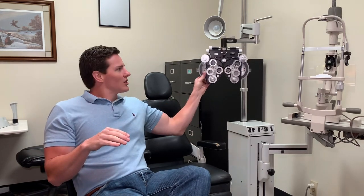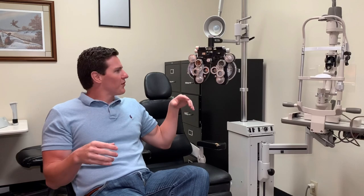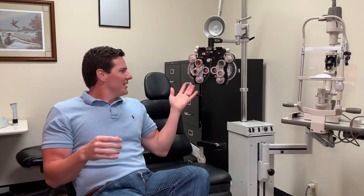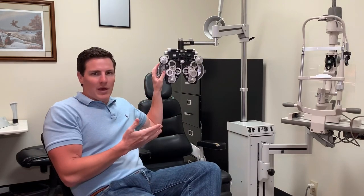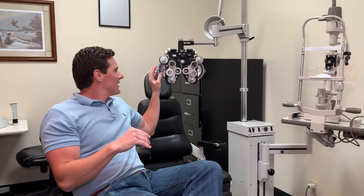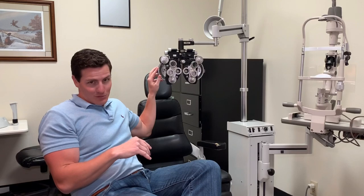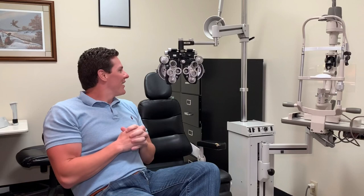An ophthalmologist goes to four years of college, four years of medical school, and then a residency — about seven years total — and they learn how to do surgery like cataract surgery and glaucoma surgeries. Now, what takes up most of my day is using this thing right here, called a phoropter. It helps me do what's called a refraction — that's where I ask you 'which is better, number one or number two?' to find your prescription.